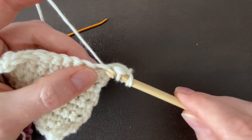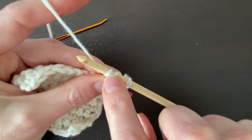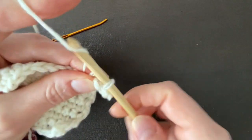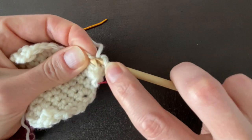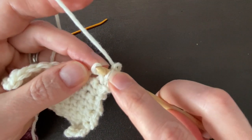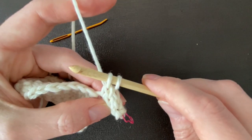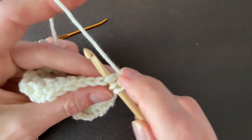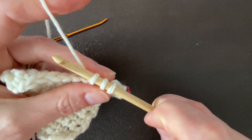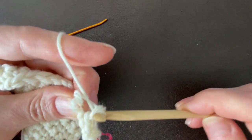Put your darning needle down and draw a loop through both stitches at the same time — now you only have two stitches on your hook. To get three again, visit the next stitch on your swatch or cowl, insert your hook, and draw up a loop. Put those first two stitches closest to the tip onto your darning needle — or you could use another crochet hook, knitting needle, or cable needle — then pull a loop through that remaining stitch on your hook.